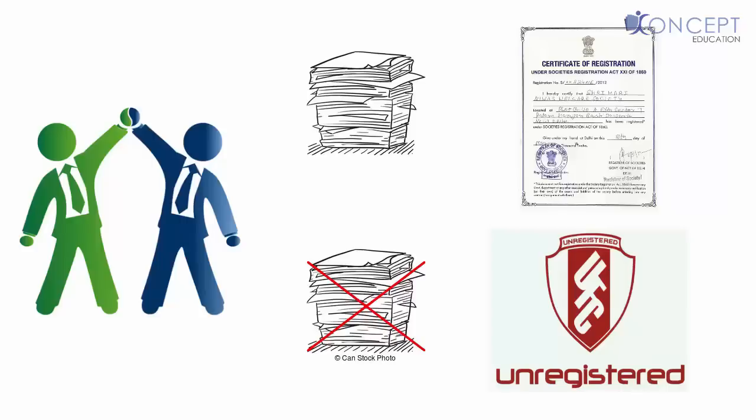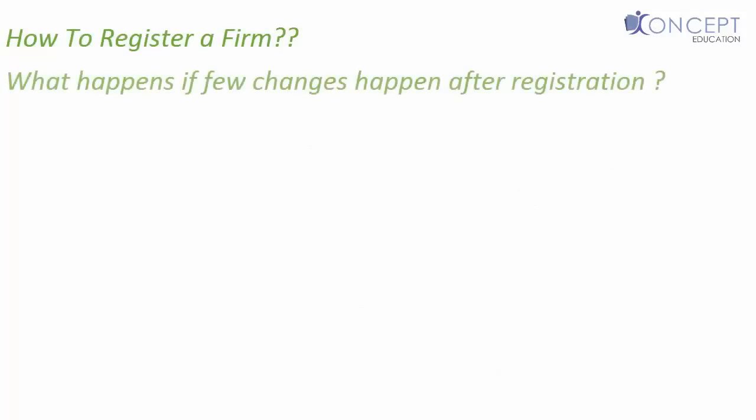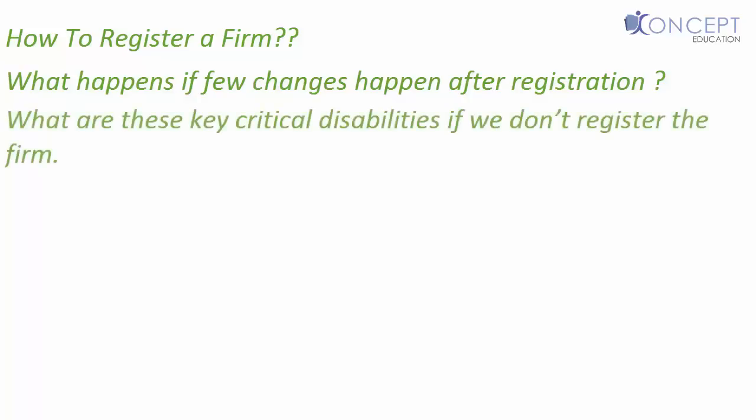So in this video, we will study how to register a firm — remember, registering is optional. We'll also look at what happens if a few changes happen after registration, like a new partner coming in or a partner retiring. And finally, we will study what are the key critical disabilities if we do not register the firm.